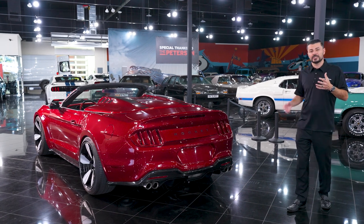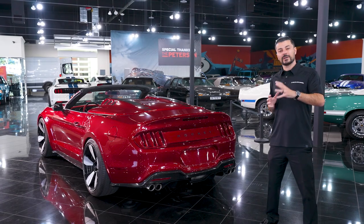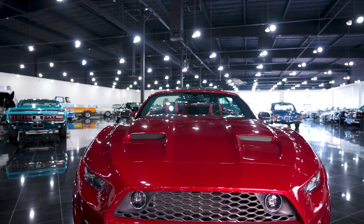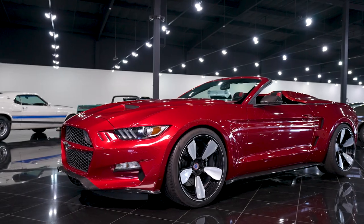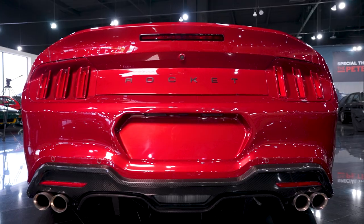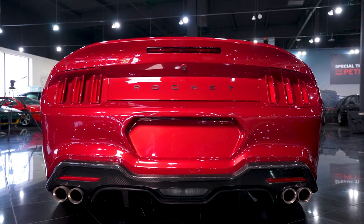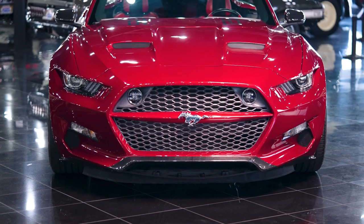Suspension-wise, we wanted to make sure this vehicle drove like a GT car. It's not going to be a track car, so it's not aggressively tuned, but we wanted a comfortable ride that still delivers performance. The guys at RideTech set up a custom coilover suspension that is adjustable both in height and damping, giving this car the performance you want on the street — and if you want to take it on the track, it can perform there as well.